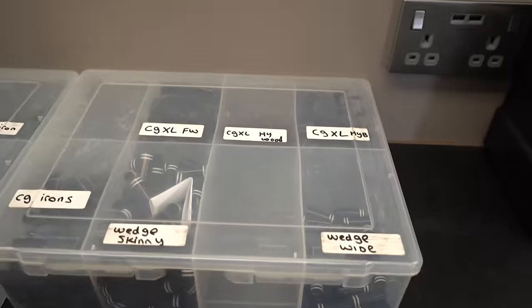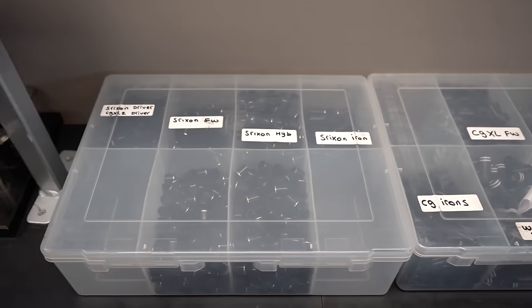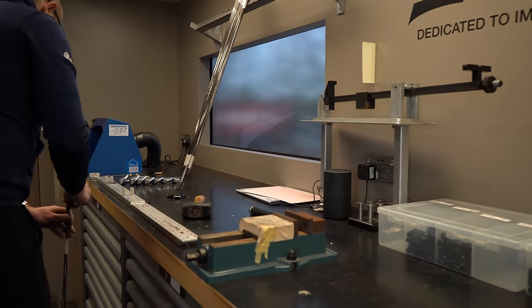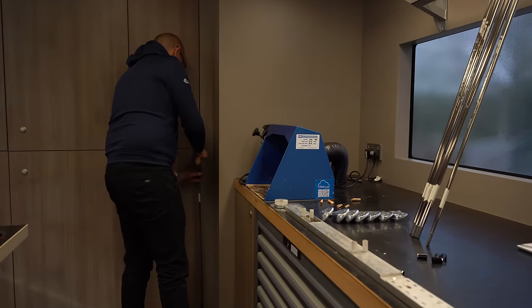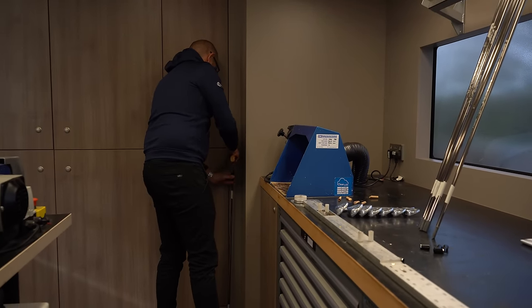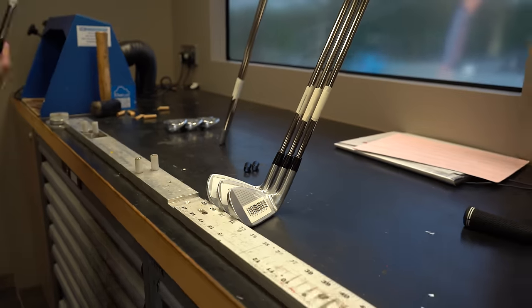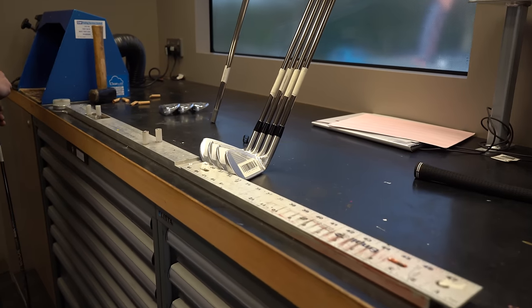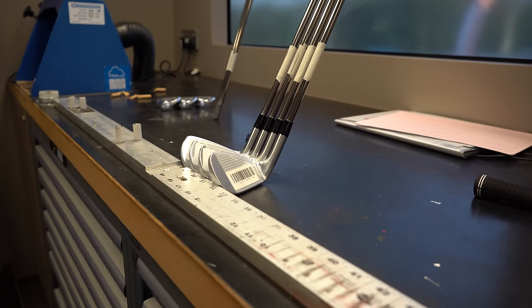We grab the ferrule from the box — and there are different ones depending on whether it's a wedge, a ZX5, ZX4, or ZX7 — then we get a hammer. I always think this is going to break it for some weird reason, but you hammer it on to put it down to the correct length, so the shaft sits all the way into the base of the head. We have to repeat this from five iron all the way down to pitching wedge.